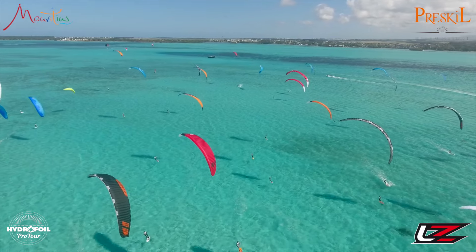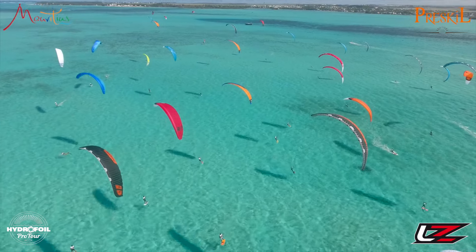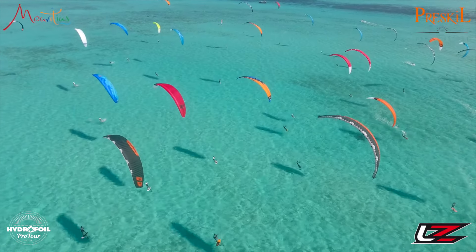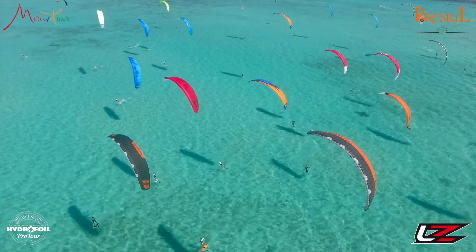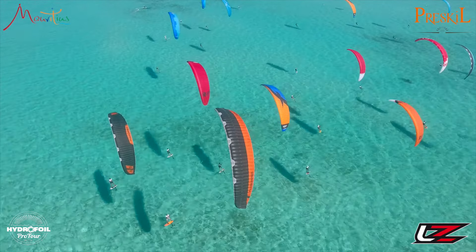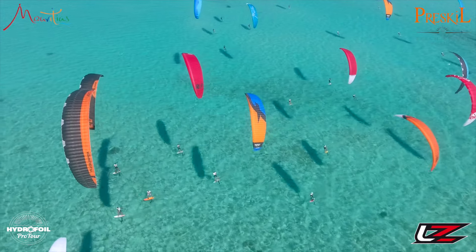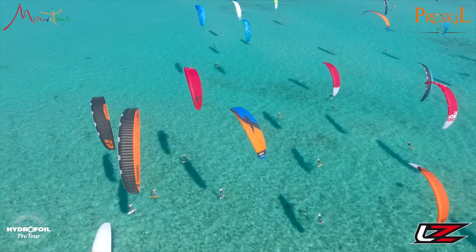We just had Maxime coming by doing a bunch of freestyle before this race. He did a perfect foil to darkslide, landed back on the foil — no touchdown, that was pretty rad. And the photo guys were like, come back, do another one. I'm like, dude, there's only two minutes left until the start, he's got to get to work.